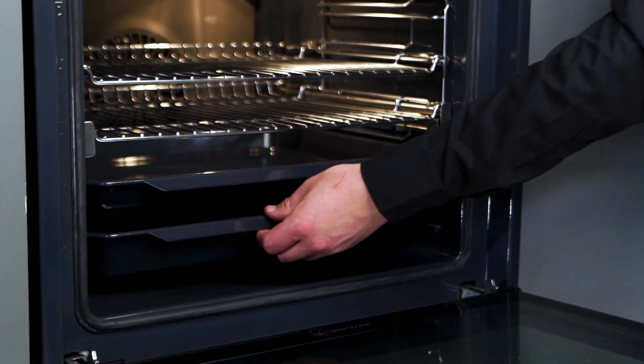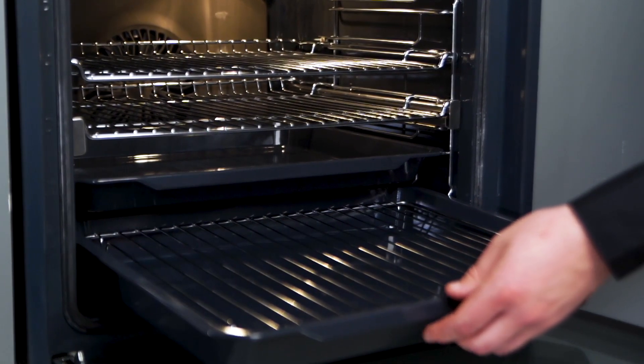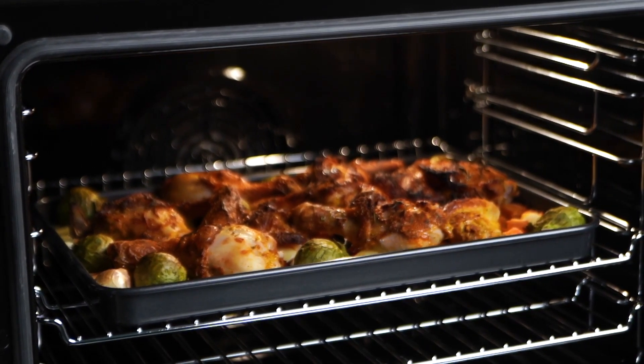Control your cooking with ease using the LED display and touch control. The removable oven door and glass panels make cleaning a breeze, while the soft close oven door ensures a gentle and quiet closing every time.